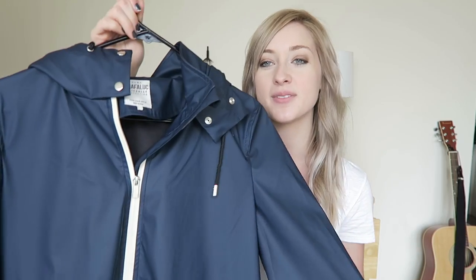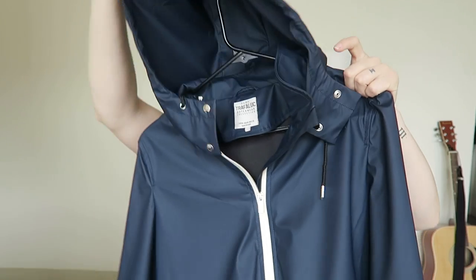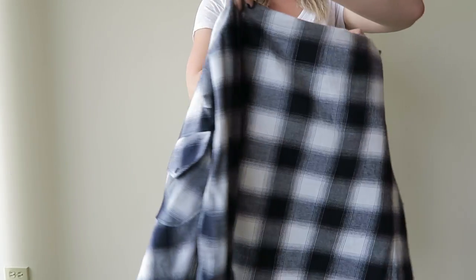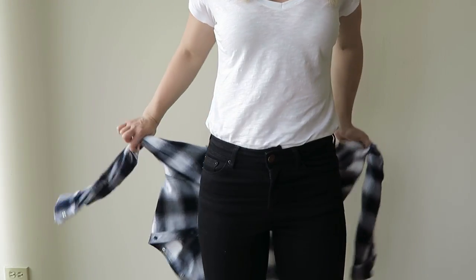This is from Zara's Trafaluc outerwear collection and it's a rain jacket. Compared to other rain jackets I've been looking at, I really like this one because it doesn't look like your typical rain jacket and it has some trench coat detailing on the back — super cute for a rainy day. I also picked up a navy blue flannel from Zara, and today I'm wearing it around my waist.